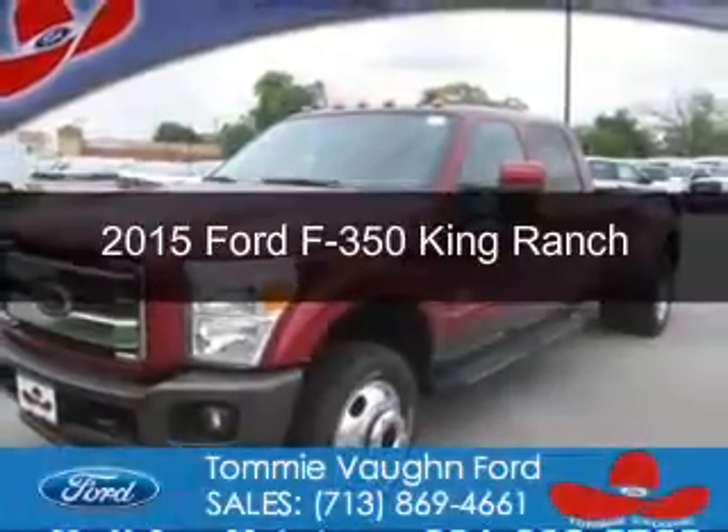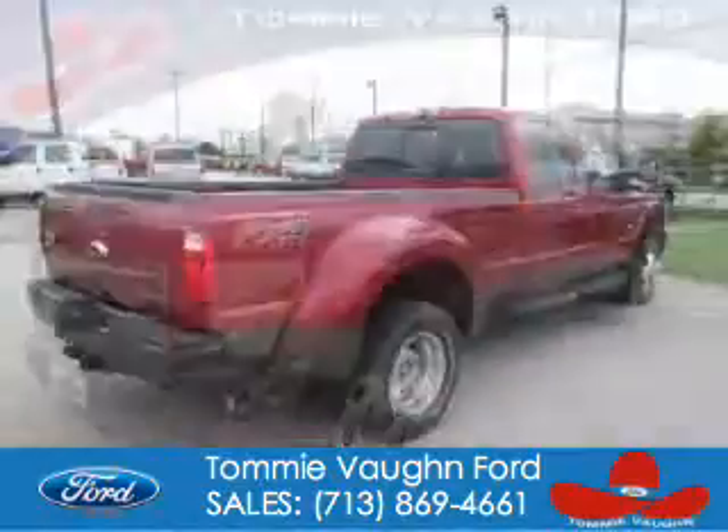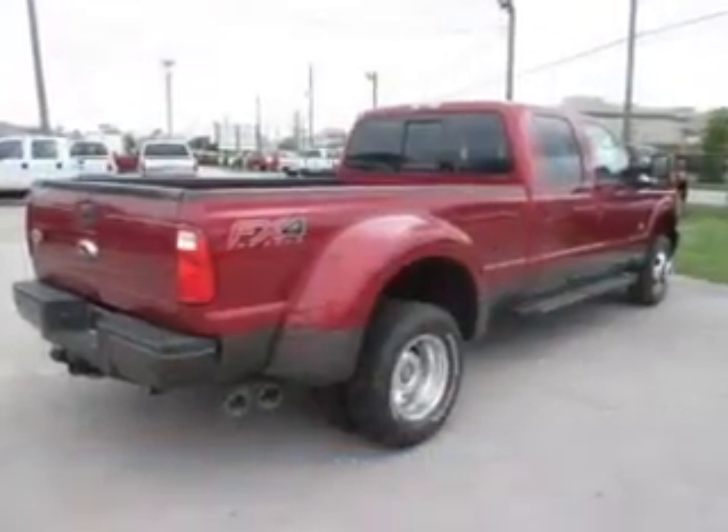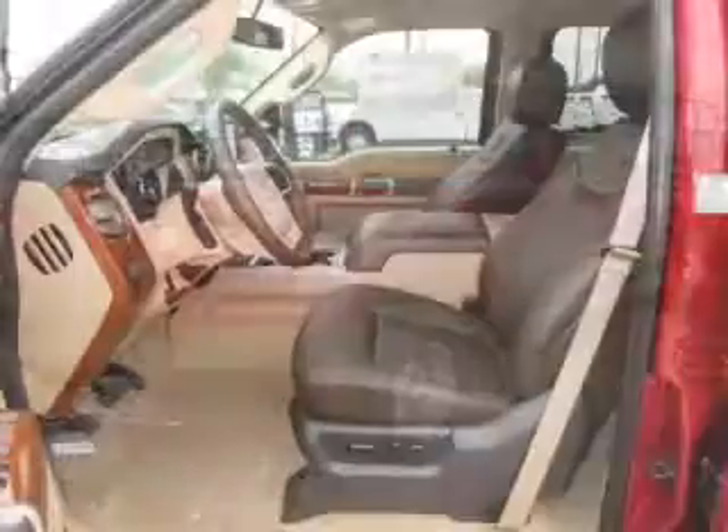This is a new 2015 Ford F-350. It's powered by four-wheel drive, a 6.7-liter, eight-cylinder engine, and a six-speed automatic transmission.